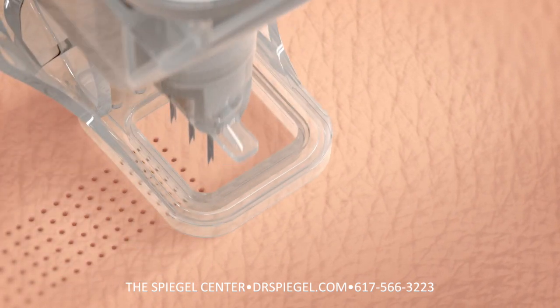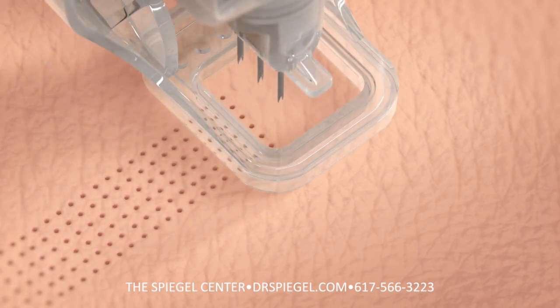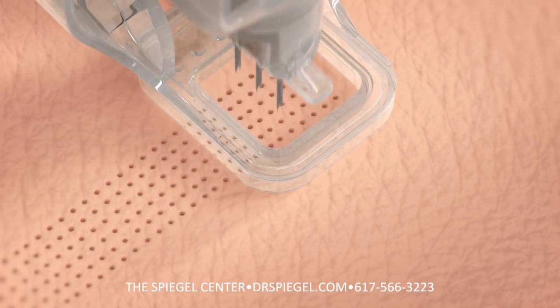With each excision, the tissue is removed from the needles through an integrated suction system, treating a 10 millimeter square area in less than three seconds.